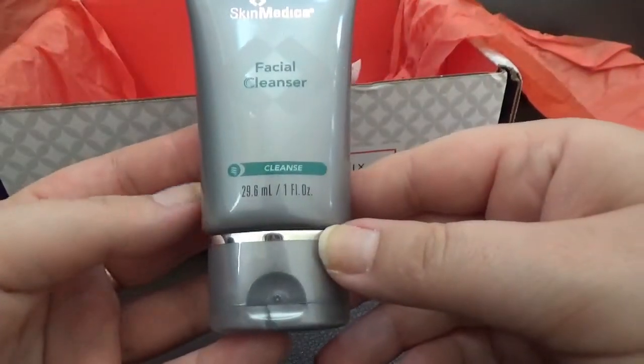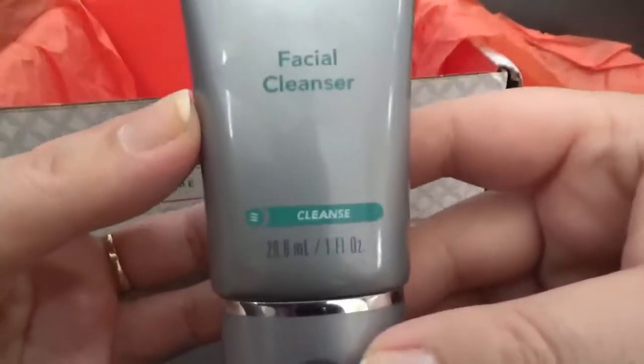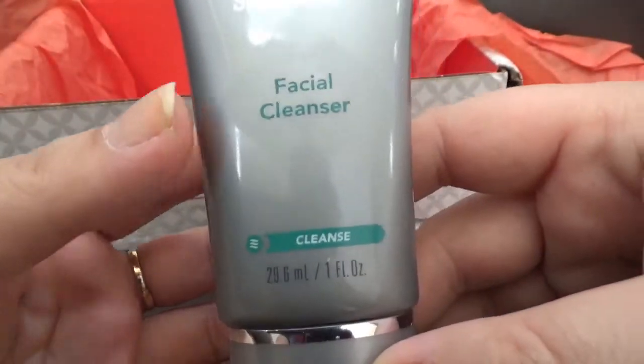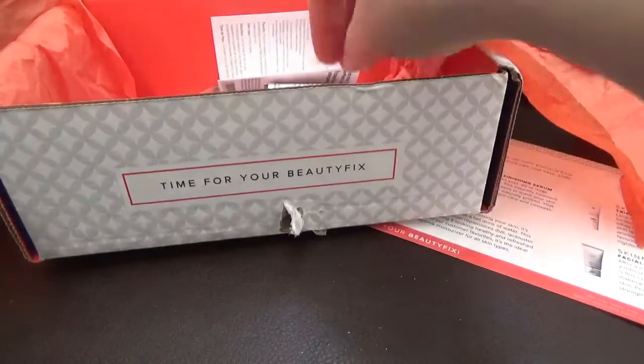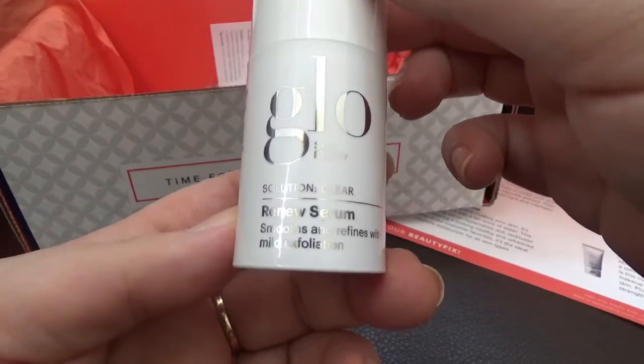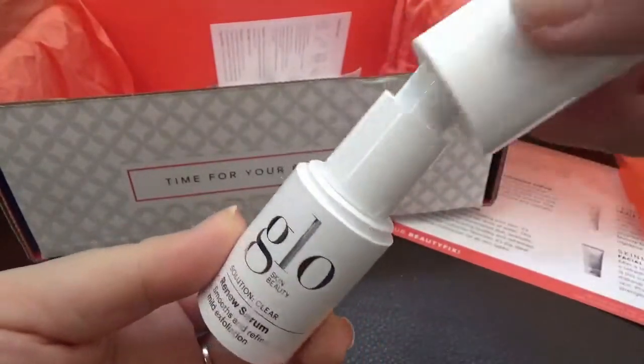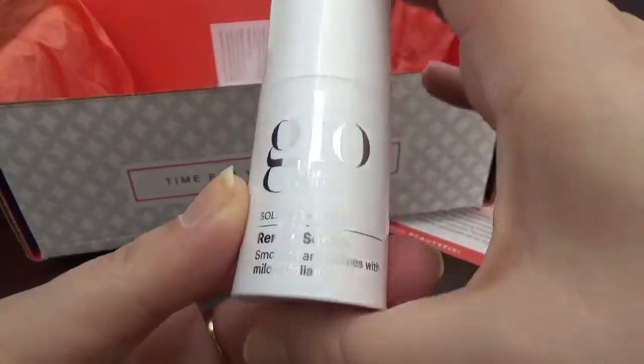Then we have by SkinMedica a facial cleanser — I believe this is a deluxe sample. And then we also have by Glow Skin Beauty a Renew Serum. It comes with a pump and it's also a deluxe sample.